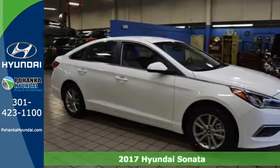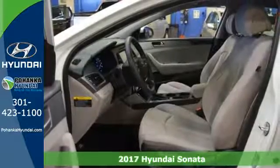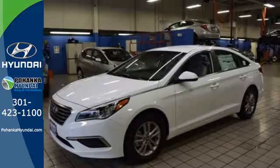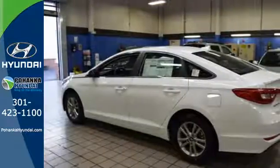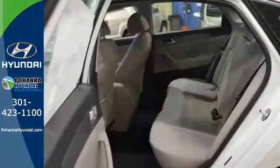Here's a 2017 Hyundai Sonata. Jaws drop and eyes glide over the fluidic design of this fascinating beauty. Forward-thinking design is complemented by a long list of standard features including keyless entry, premium seating surfaces, a split-fold down rear seat back, a color touch screen and HD radio.